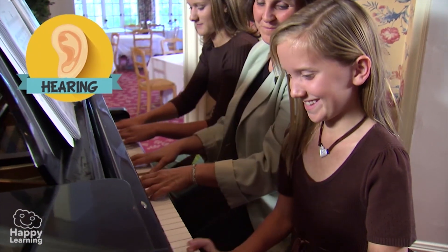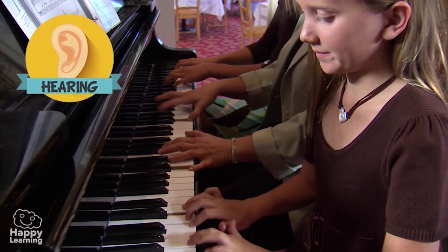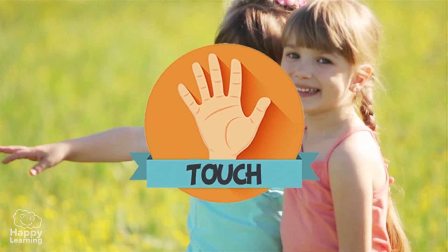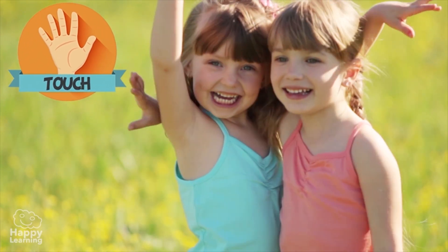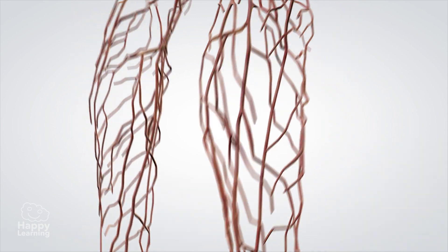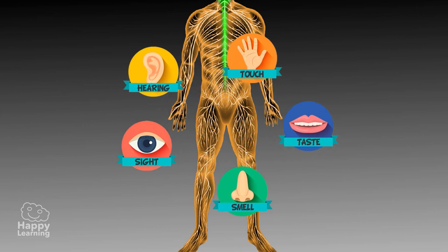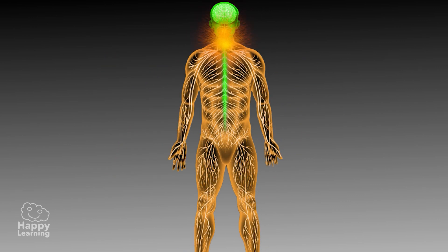Hearing, which we use to listen to our favourite music. And touch, which is how we feel tickles or soft caresses through our skin. Our nervous system is what receives all the information captured by these senses, interprets it and responds to each situation.